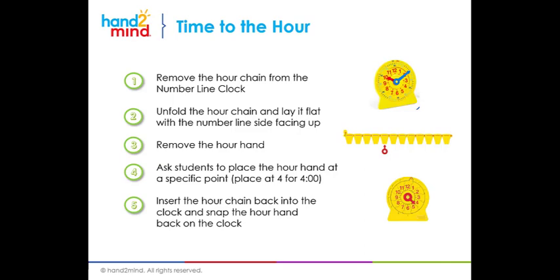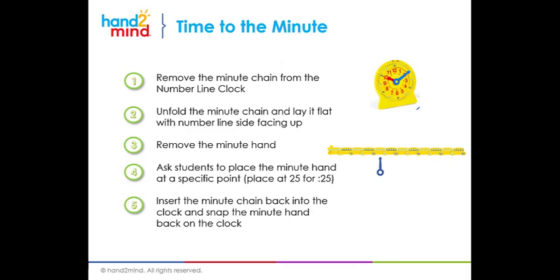Remove the hour chain from around the number clock so you can see the image. We start with the complete number clock. I'm going to remove the hour chain, unfold it, and lay it flat. I'm going to make sure the hour hand is off. Then I'm going to have the student place the hour hand at a specific point. Let's say we're working on a worksheet and the first image shows four hours and 25 minutes. I have them place it at the four because they can locate four on a number line. Then we place that chain back on the clock with the hour hand at that position.